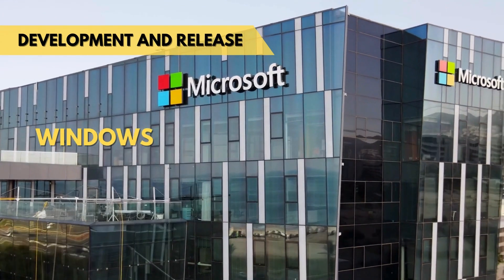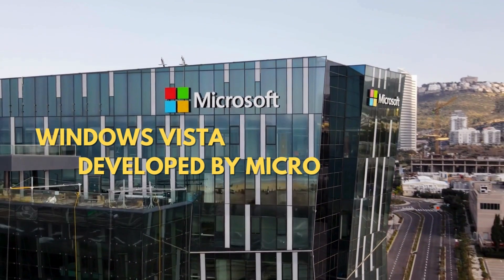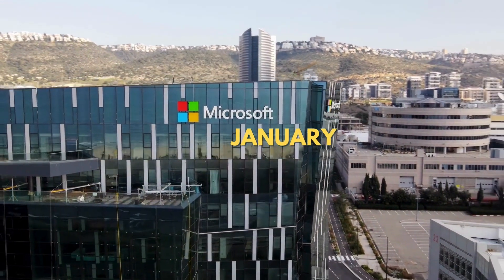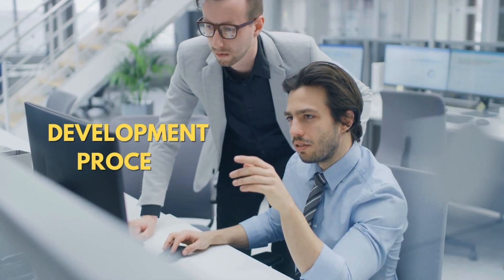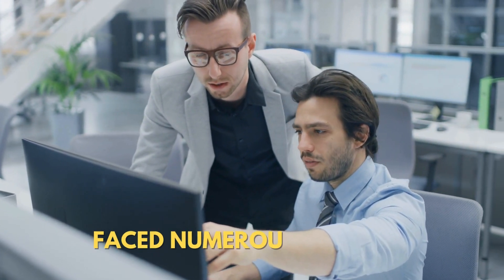Windows Vista was the successor to Windows XP and was developed by Microsoft. It was officially released to consumers in January 2007. The development process was lengthy, spanning more than five years, and faced numerous delays.